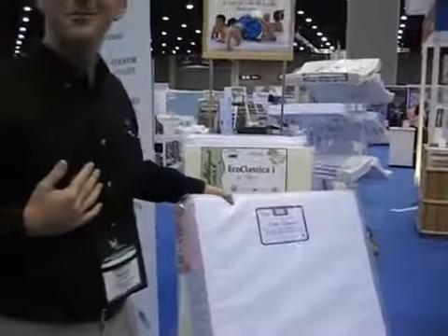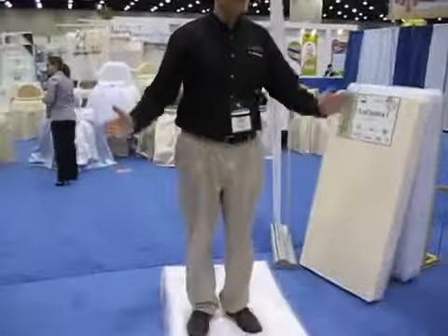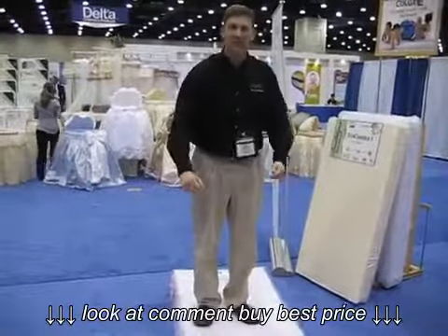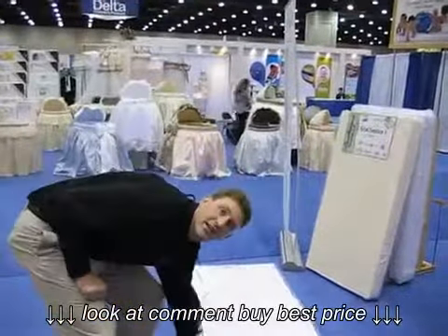I weigh 250 or so — I'm not a small guy — but this is how you tell a good mattress. I'm going to stand right here in the middle, and you'll notice it's not bowing up any way. So when your baby learns to walk, you get that support, and your baby gets that support, even on the edge.